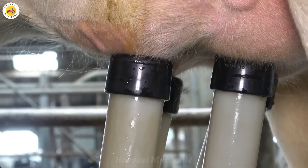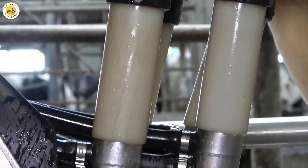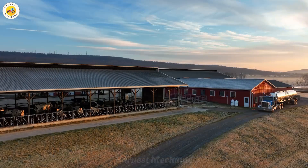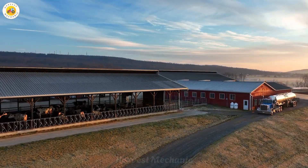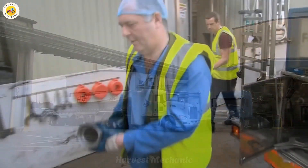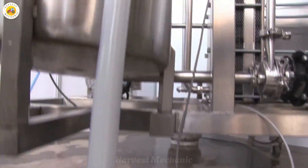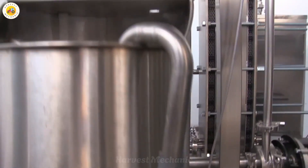On the other hand, if the milk passes the quality test, it is seamlessly funneled directly into the farm's mechanical processing system. This not only ensures that only the highest quality milk is processed for commercial use, but also optimizes the efficiency of the entire operation, reducing waste and improving the overall productivity of the farm.